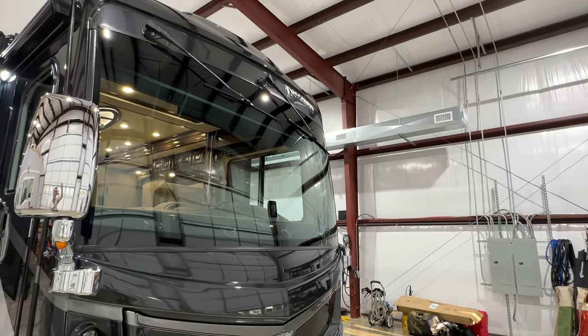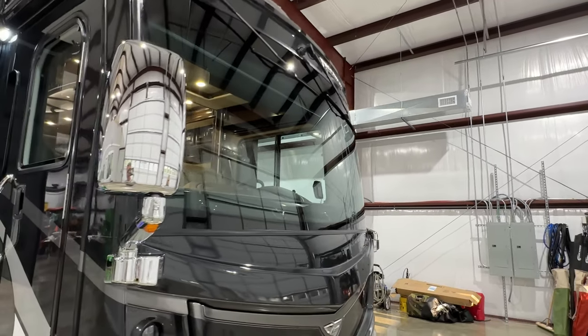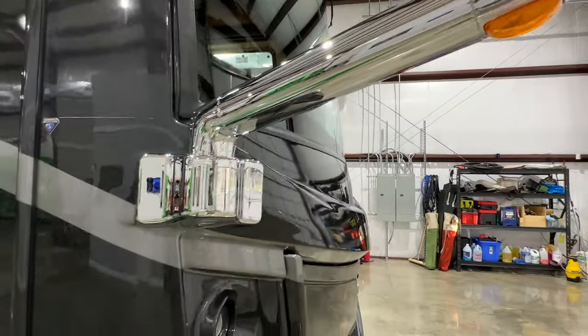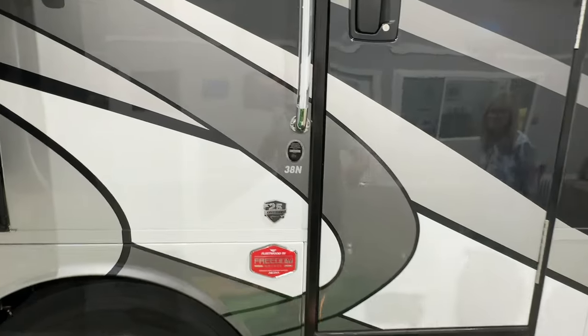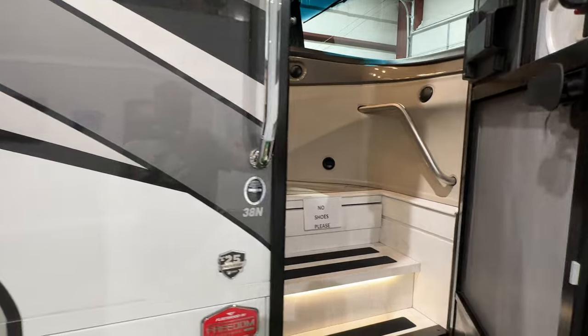I do like the wipers on top, like a high-end coach — out of the way. Beautiful chrome mirrors, no rust, very nice. We've got keyless remote entry — this coach is equipped with a key fob, just like a modern car. Very nice.